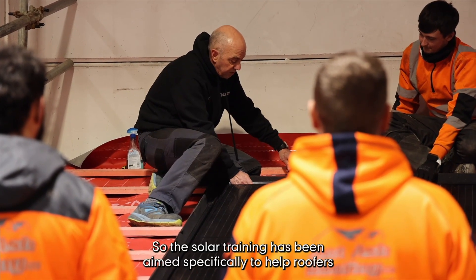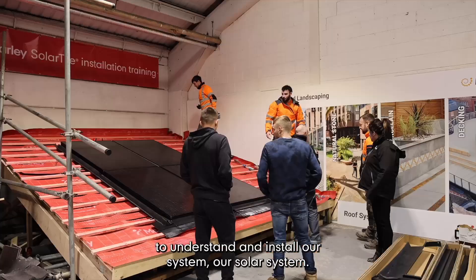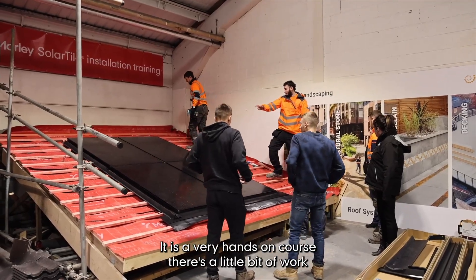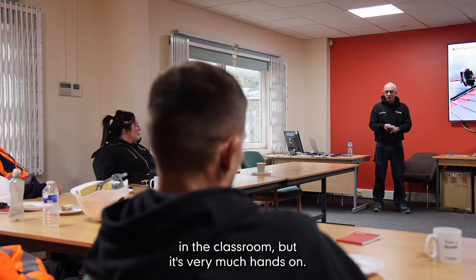The solar training has been aimed specifically to help roofers understand and install our solar system. It is a very hands-on course — there's a little bit of work in the classroom, but it's very much hands-on.